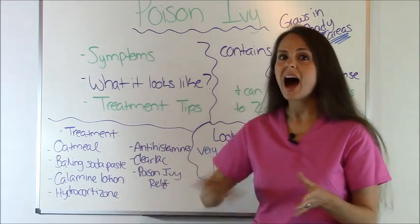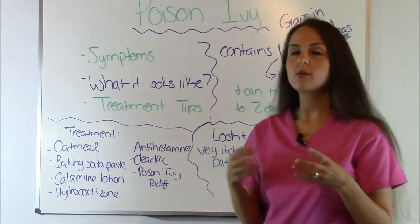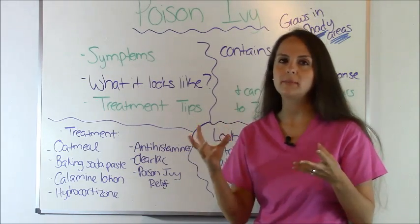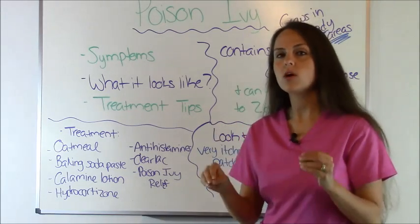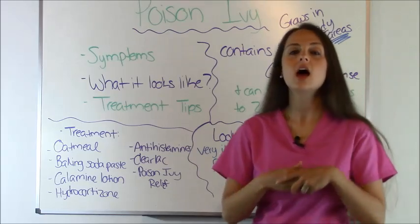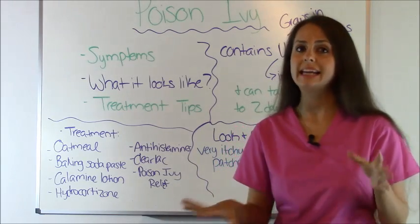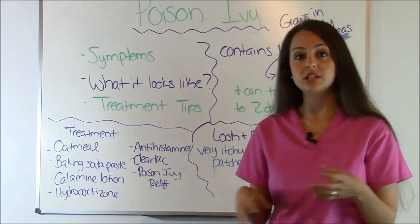Hydrocortisone cream — I tried this the first couple days. It did not work for me but it may work for you. It took away some of the itching but it was still weeping through the hydrocortisone cream, so it wasn't that great because you want a product that's going to dry it up. Next, antihistamines. Always check with your doctor before you take any type of pills because it could interact with your medicine, but antihistamines could help with the itching.